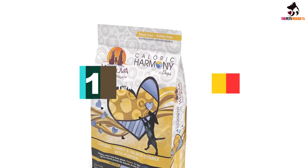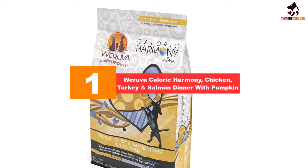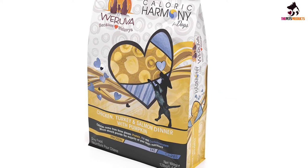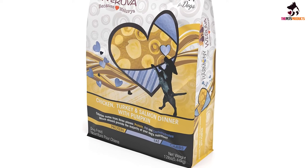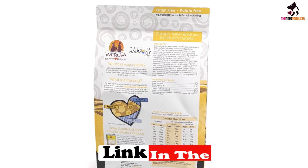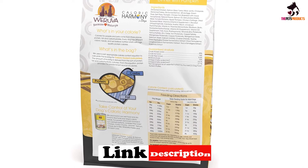And finally at number 1, we have the Weruva Caloric Harmony Chicken, Turkey and Salmon Dinner with Pumpkin. Another nutrient-filled meal that will care for your dog's health, the feed has protein, carbohydrates, and fat, with protein making the majority of the diet. The protein is sourced from turkey, salmon, and chicken, while the other nutrients come from the pumpkin and seaweed component of the food.